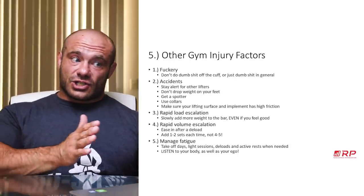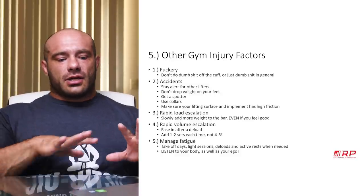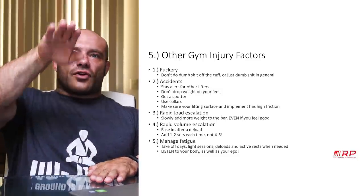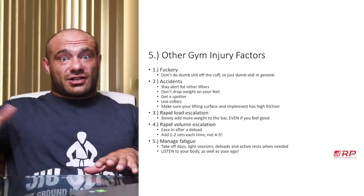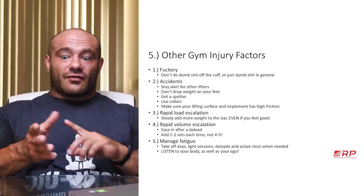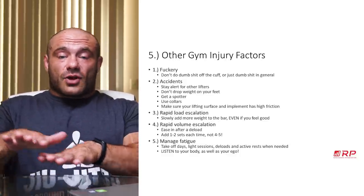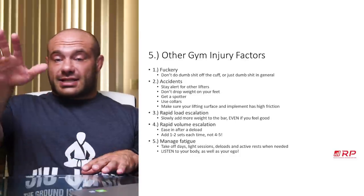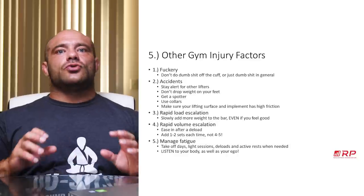Number four: don't escalate volume rapidly. A really good way to get hurt is to do a deload week at very low volume, and then suddenly go to crazy high volume. Ease in. Don't add four or five sets every session or week to week. Add one or two sets if you even need to add volume — and first of all, don't add any more volume than you need to. Add a small amount each time and you'll get where you're going.